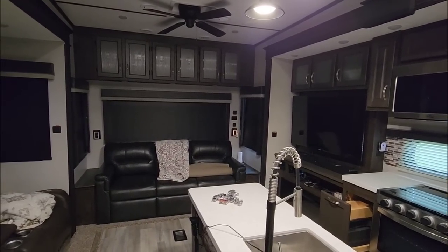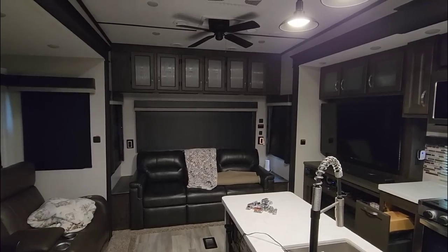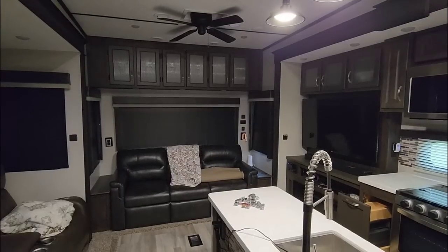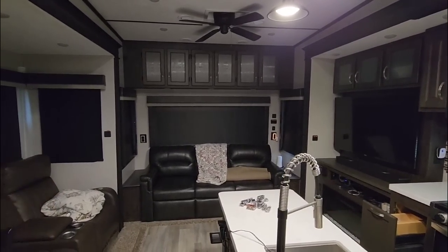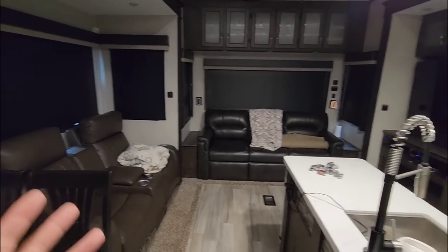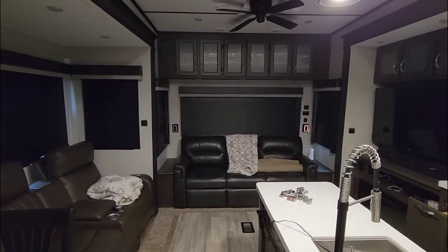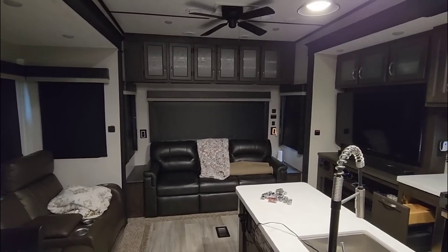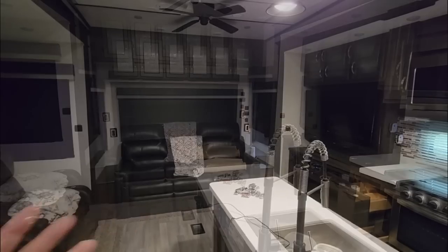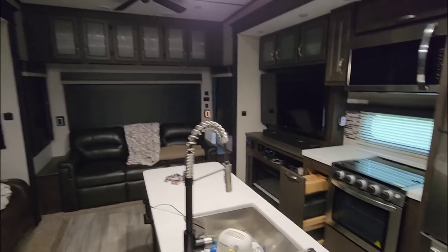When I say luxury, from a Coachman perspective, the Brookstone is their luxury fifth wheel. I'm not trying to compare this against a Lux, a DRV, a Riverstone, or even some Redwoods. I'm basically explaining that this RV is a luxury RV in the sense that it has a lot of really nice luxury amenities — wide body chassis, drop frame — a lot of things you'd see on higher end RVs. But that doesn't mean there aren't areas where they try to shave some cost, or things they've just always done and didn't feel like changing.